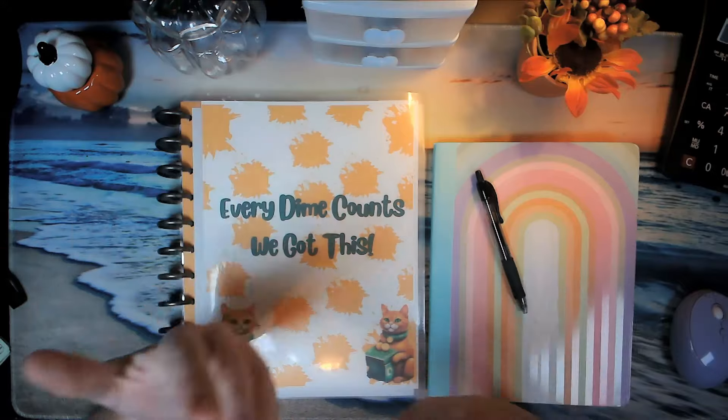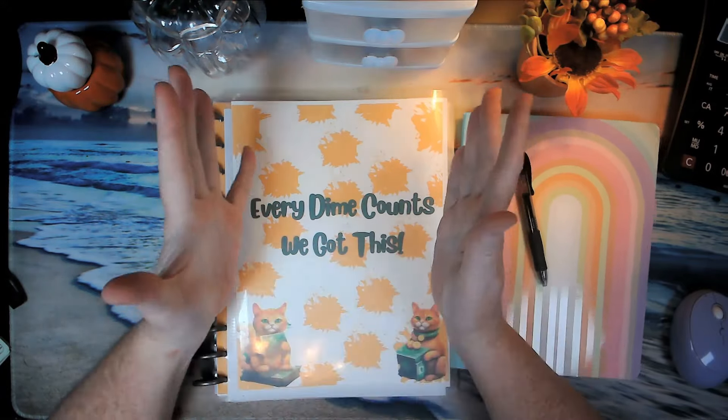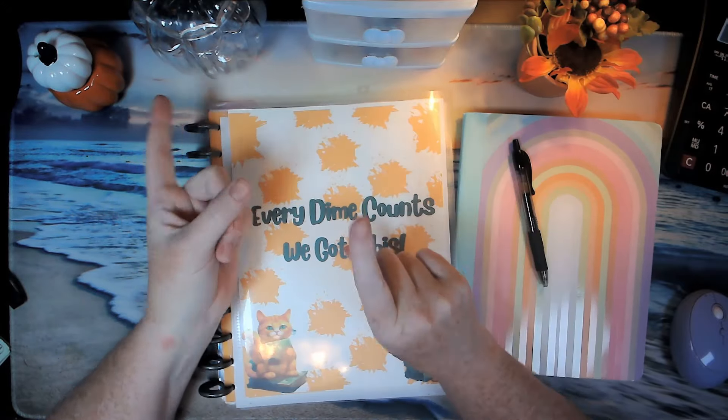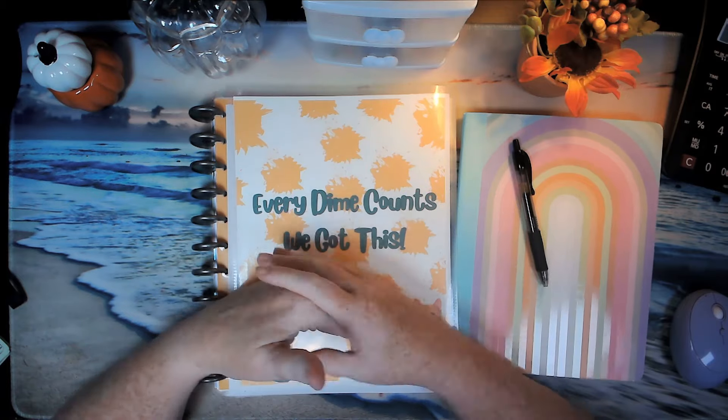Hi, welcome to those who are new and welcome back to those who are returning. I hope you're having a wonderful day. It's Thursday here, but you'll see this tomorrow. This is not a bulk filming.